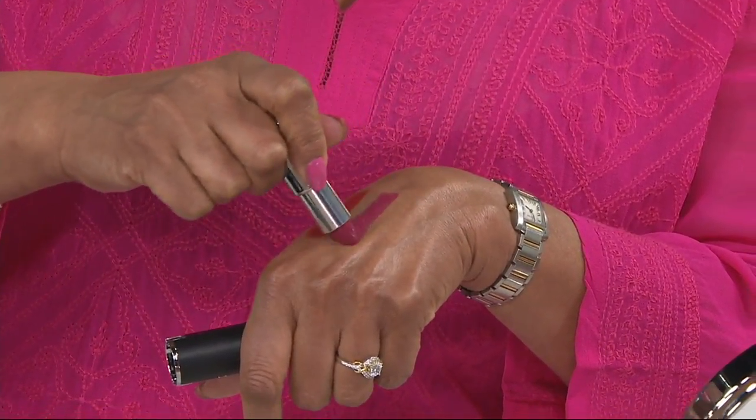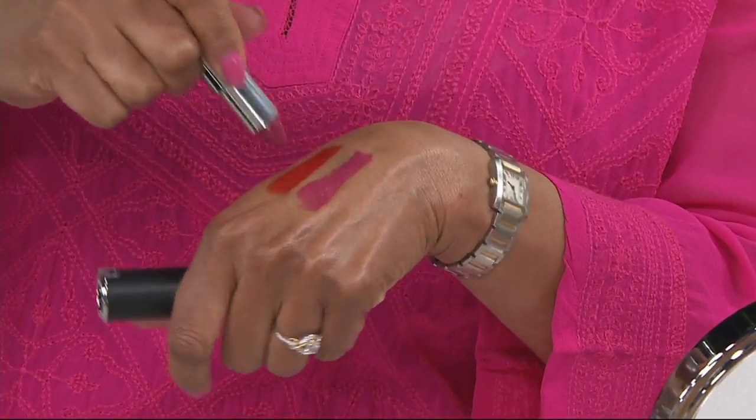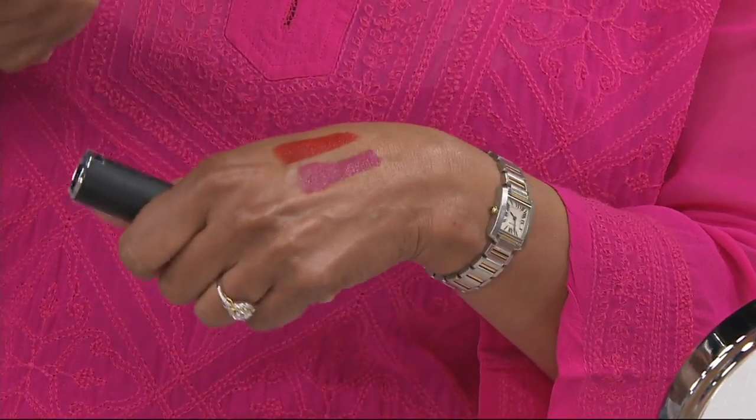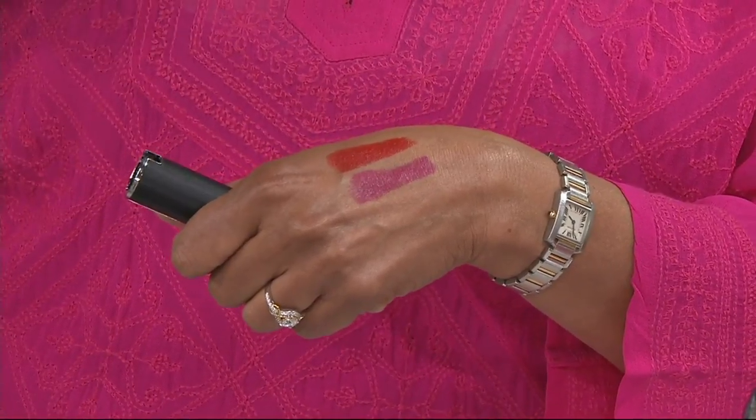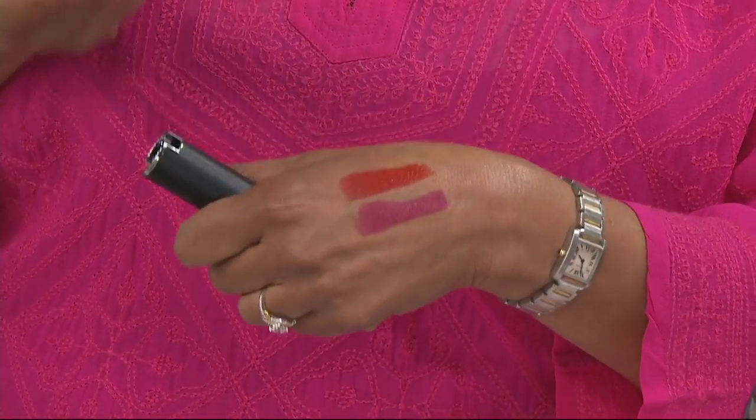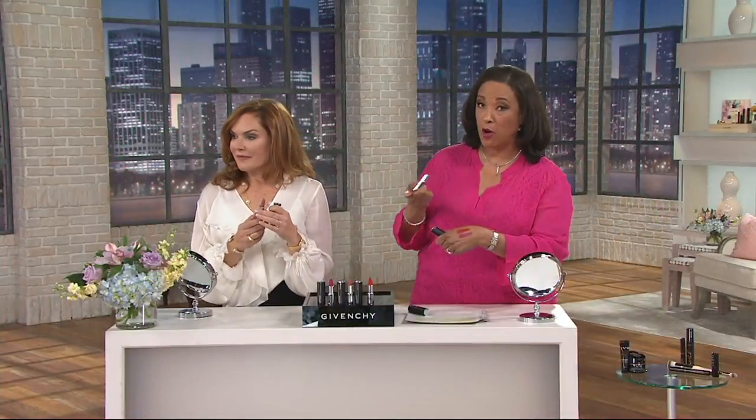Watch what happens — this is when you can tell. Look at the creamy — that's the berry. Oh! It's good. You're wearing the berry, right? I am wearing the berry. Are you in the nude? I'm in the nude. Every single one of these colors is absolutely beautiful. I would wear all of these.